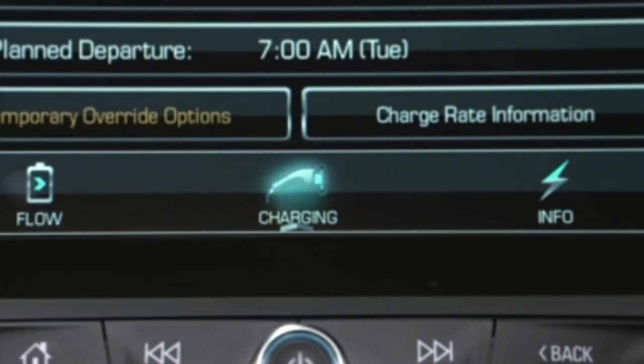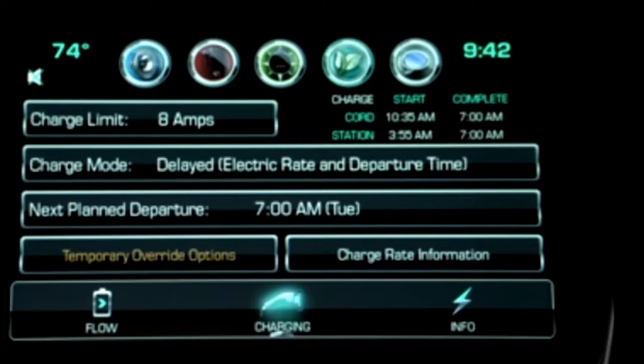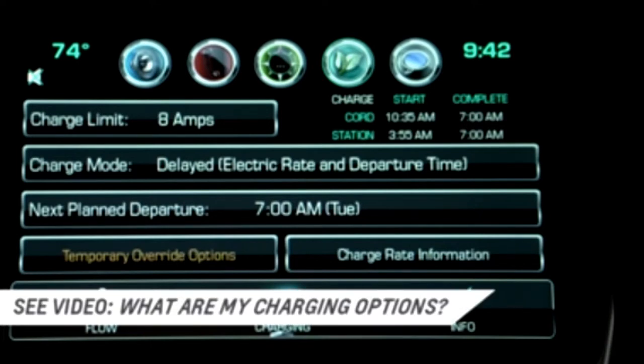Charging is the second option. You can set preferences for charging, including altering charge limits and departure time, and set utility schedules to charge your Volt when rates are low. The video 'What Are My Charging Options?' has more information on customizing the Volt's charging system.